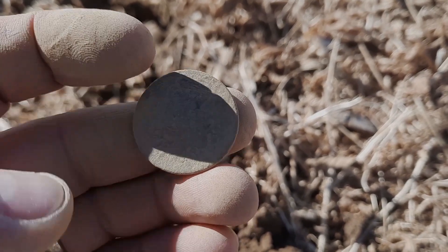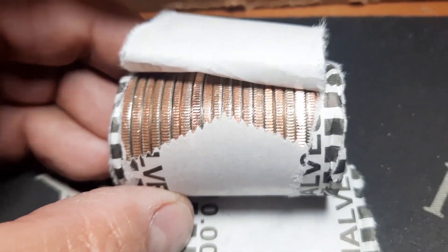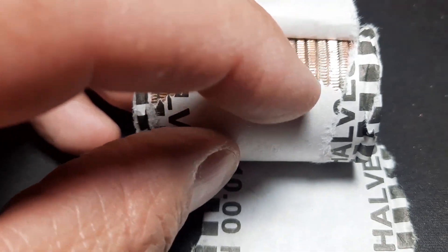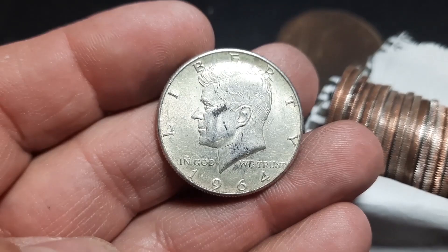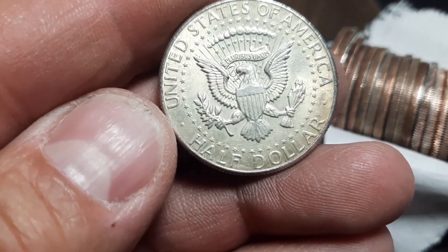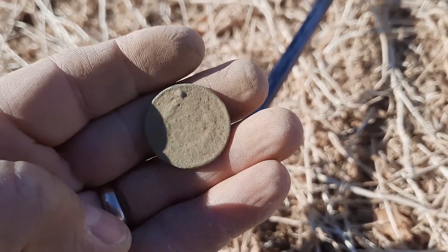All right, just pop this out. I think we finally have some silver right here — large cent, looks like it's probably going to be a braided hair 1964 out of Philly. All right, another one — that's cool.